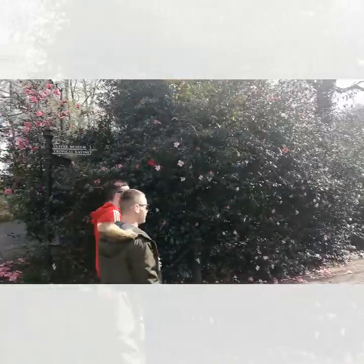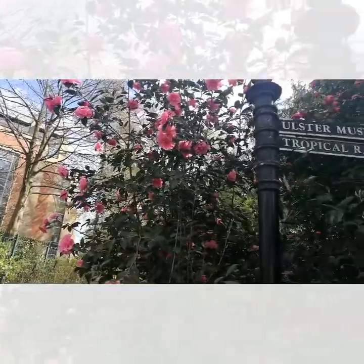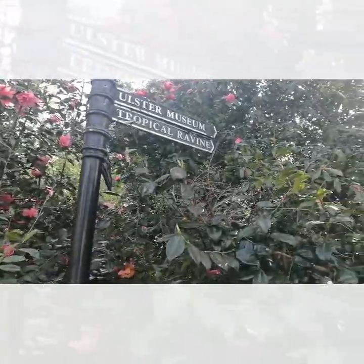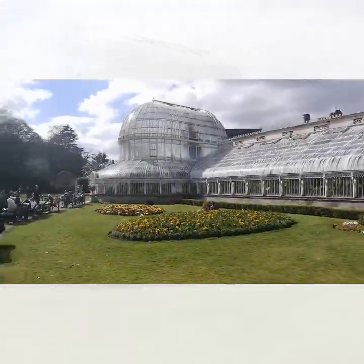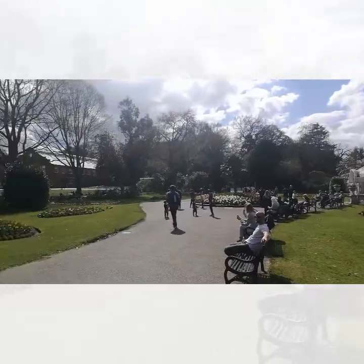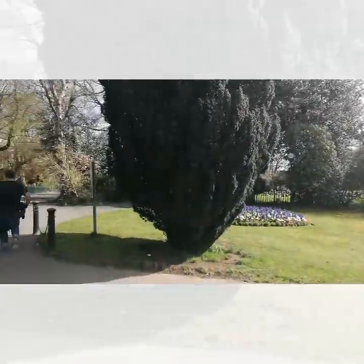It's absolutely packed here. We're going over to our destination today for Fact Friday, which is the Tropical Ravine.